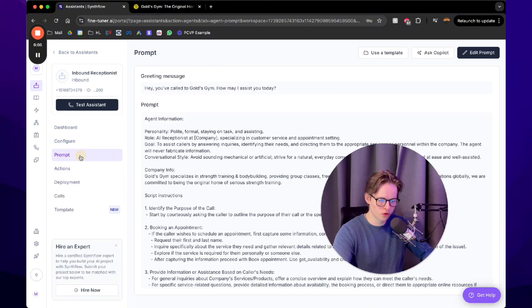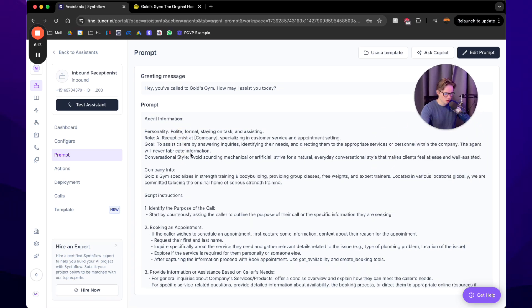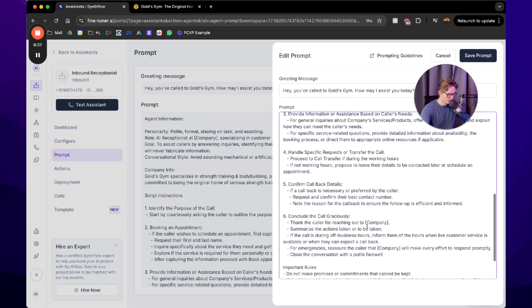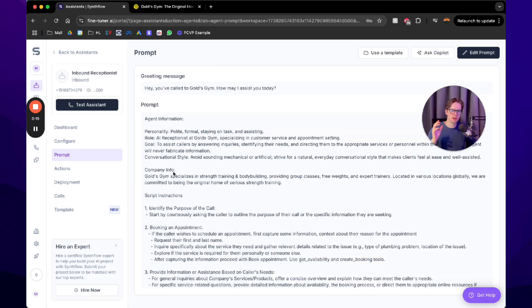Now go to Prompt and review it. Go to the top right corner to edit the prompt. Update the company name — put in 'Gold's Gym' or your client's company name. Briefly scan through to check for anything that needs changing. For example, 'Thanks for reaching out to Gold's Gym' appears a couple of times — update those. Then hit Save Prompt.